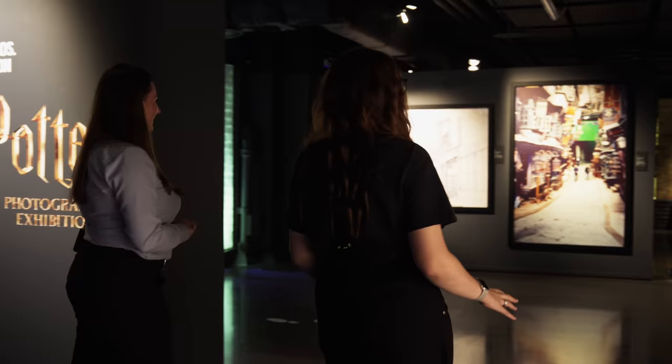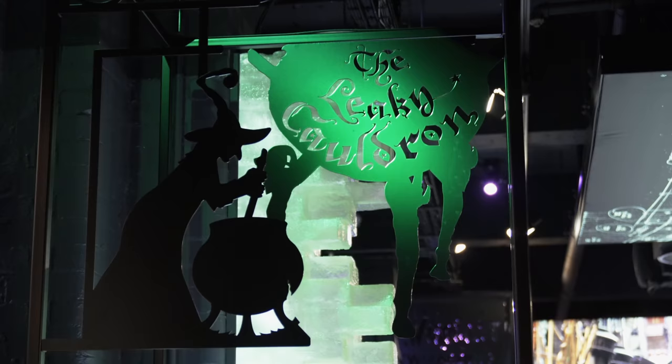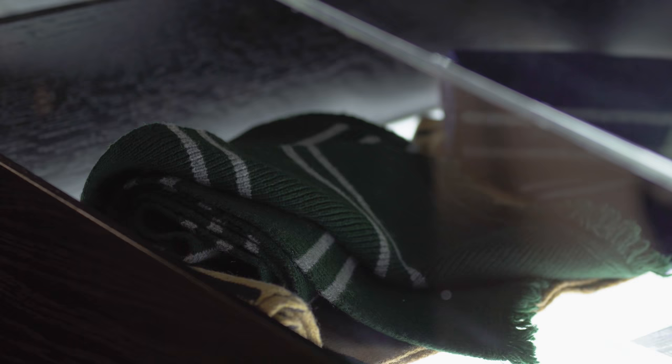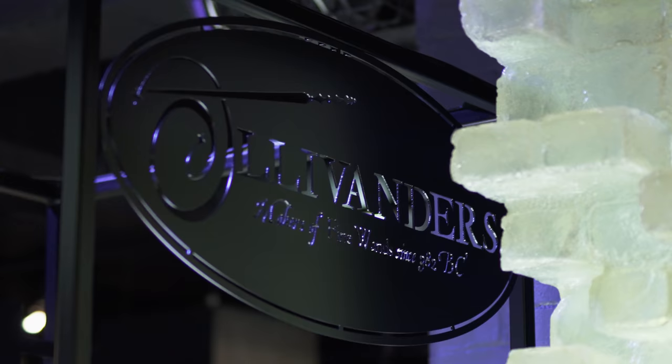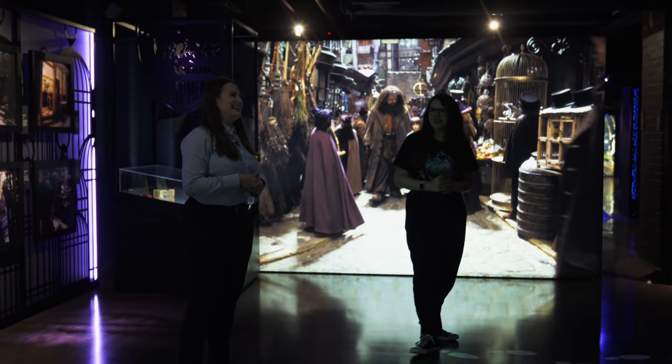We've got a Diagon Alley section! This is the first section we come to — the most magical street there is. We've got a Leaky Cauldron sign up there. In this section we have some lovely authentic scarves — they're the ones from Philosopher's Stone. We've also got Ollivanders. The great thing about this exhibition is each section you go into is themed for the pictures in that section, so you get to go a little deeper into the magic as you go around.